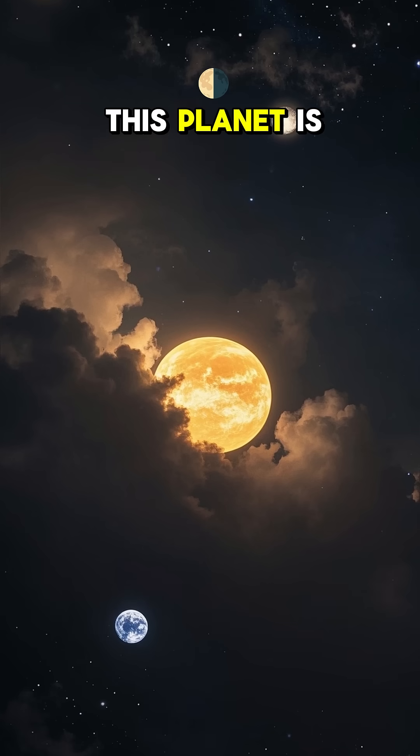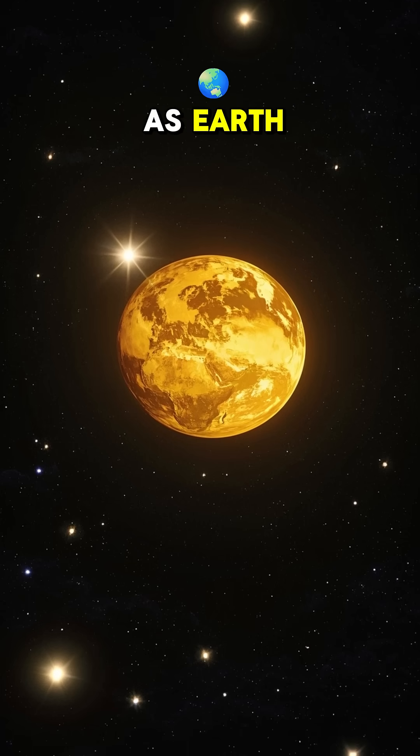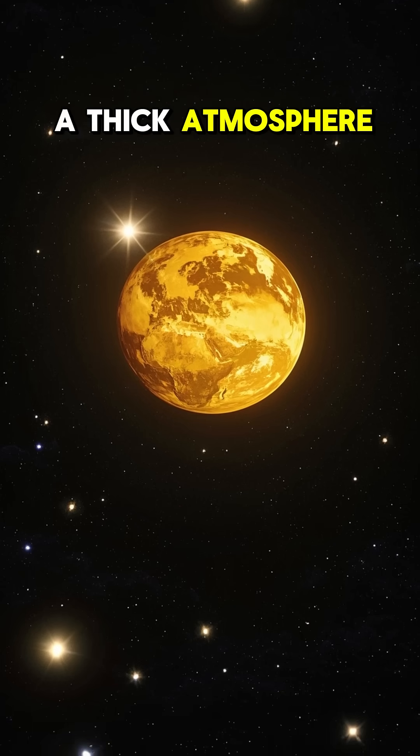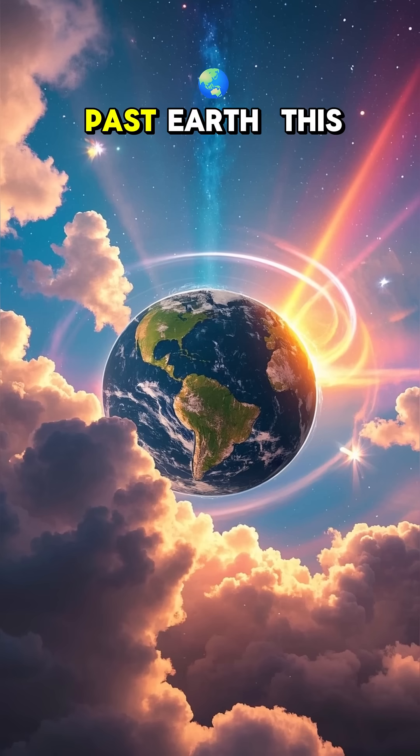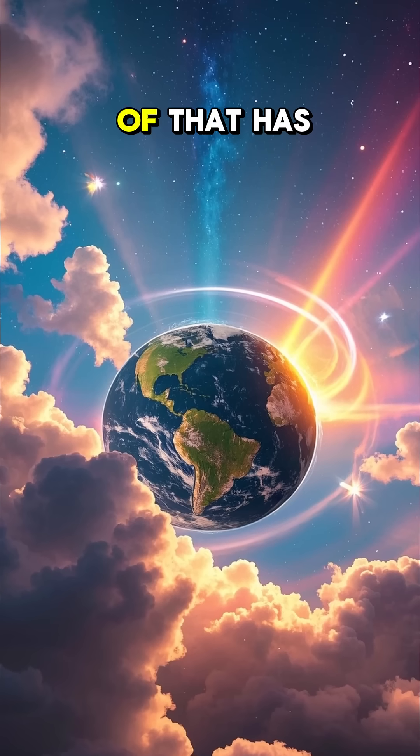Next up, Venus. This planet is Earth's evil twin. It's the same size and mass as Earth, but it's super hot and has a thick atmosphere. Now let's fly past Earth. This is our home planet, the only one that we know of that has life.